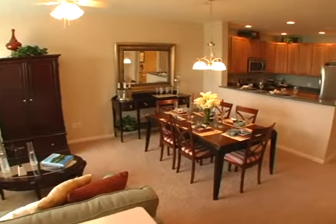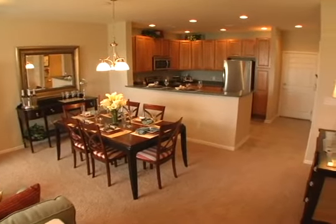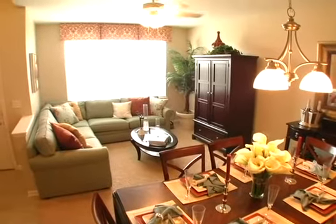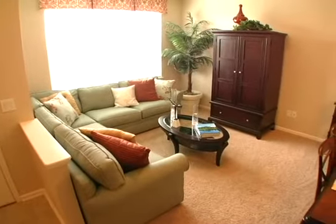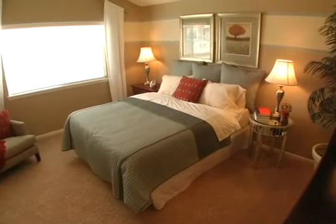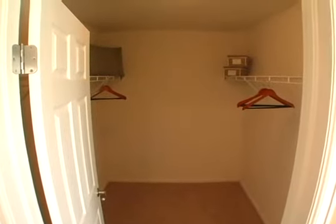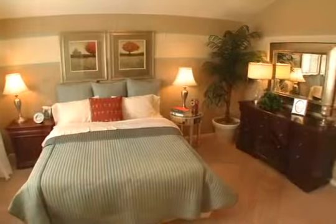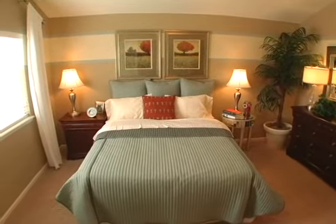The living and dining rooms share a spacious and open area with large windows that come complete with two-inch faux wood blinds and central air conditioning included as a standard feature. The first bedroom offers plenty of space with an arched entry, vaulted ceilings, a walk-in closet, and a private bathroom with upgraded plumbing fixtures.